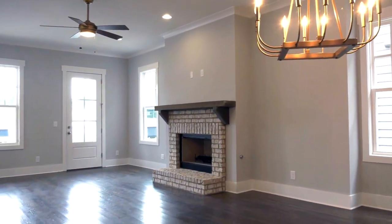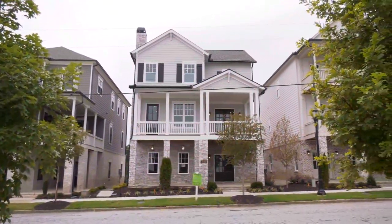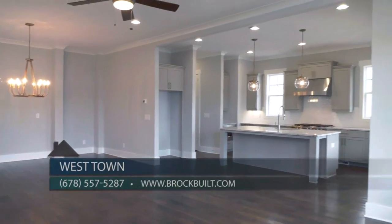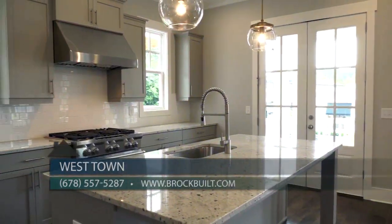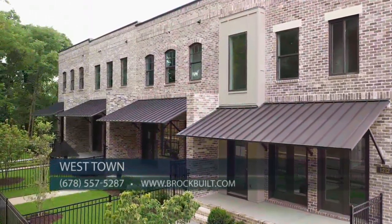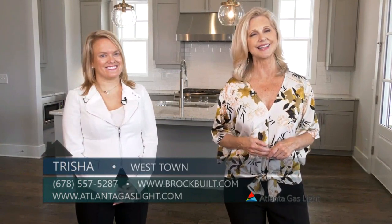Our prices range from the high $500s, and we currently have huge savings on select homes. For more information on these beautiful homes at Westtown, we are open daily. You can call us at 678-557-5287 or visit brockbuilt.com. And for more information on natural gas and natural gas products, go to atlantagaslight.com.